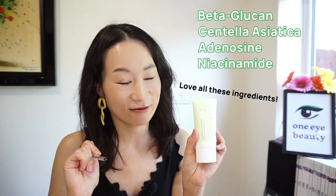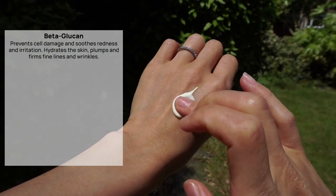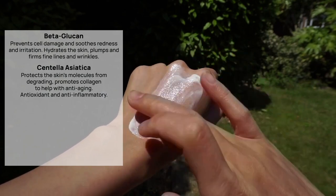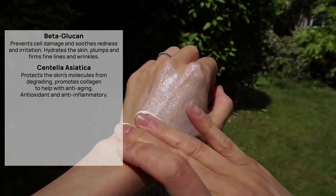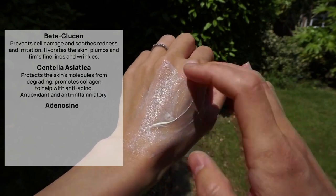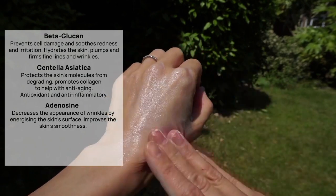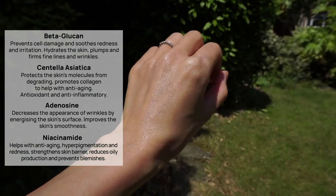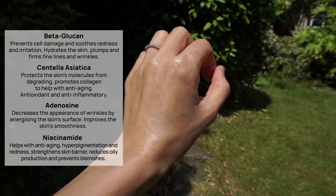Some of the key skin-loving ingredients include beta-glucan, centella asiatica, adenosine, and niacinamide. Beta-glucan helps prevent cell damage, soothes redness and irritation, and deeply hydrates the skin, plumping and firming fine lines and wrinkles. Centella asiatica protects the skin's molecules from degrading, promotes collagen, helps prevent wrinkles, keeps skin from sagging, and provides antioxidant, anti-inflammatory and anti-aging activity. Adenosine decreases the appearance of wrinkles by energizing the skin surface and improves skin smoothness for a more youthful complexion. Niacinamide helps with aging, fine lines, hyperpigmentation, redness, strengthens the skin barrier, controls oil production, and prevents blemishes.